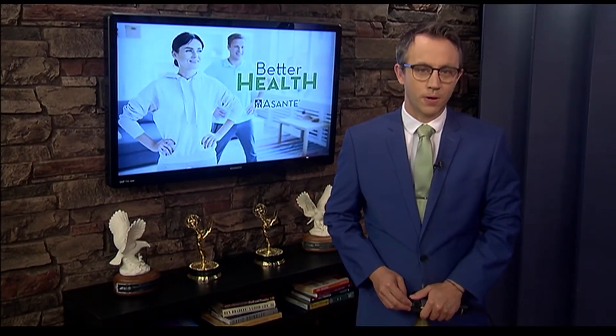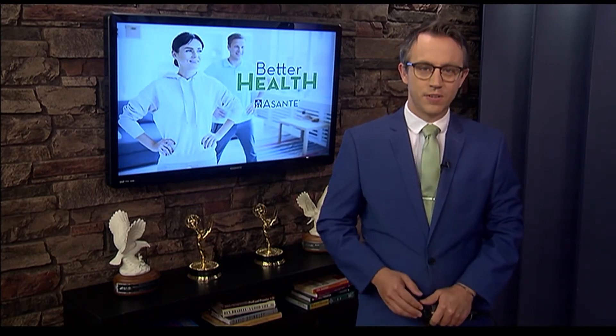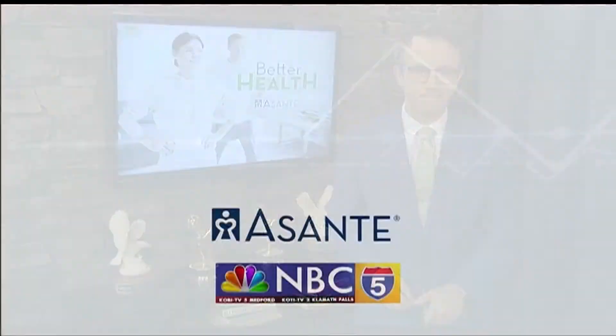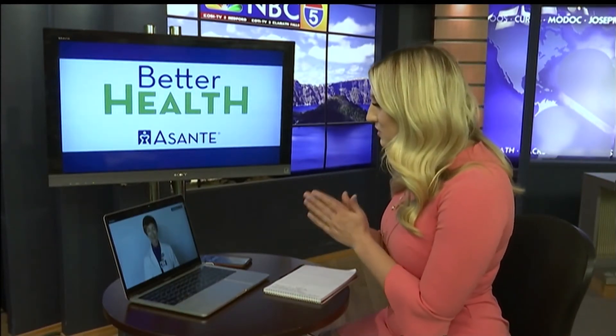Good morning. We're continuing our partnership with Asante to bring you better health. Blakely is sitting down with Asante health expert Beth Koker to talk about staying active while working out from home. I'm joined here with Asante's health expert Beth Koker. Of course, we are practicing social distancing once again.